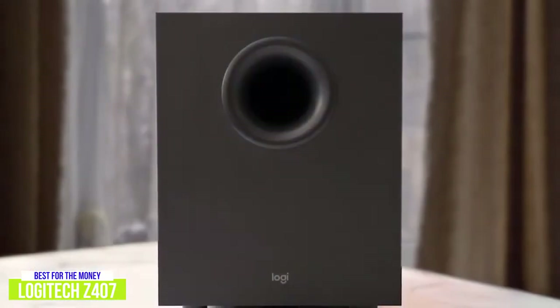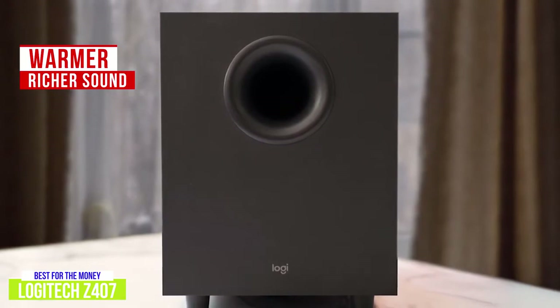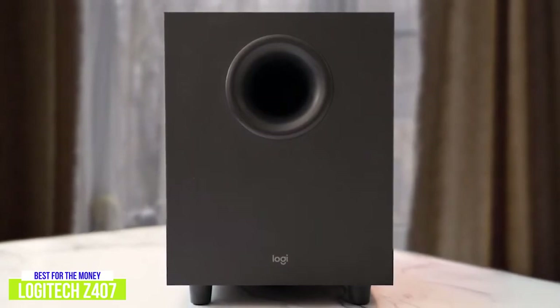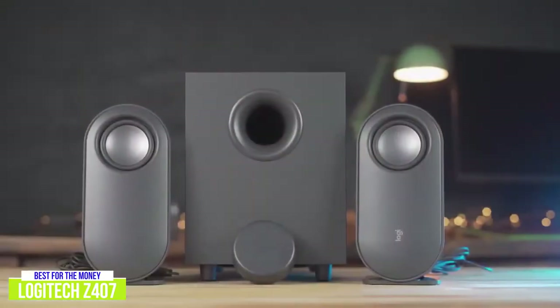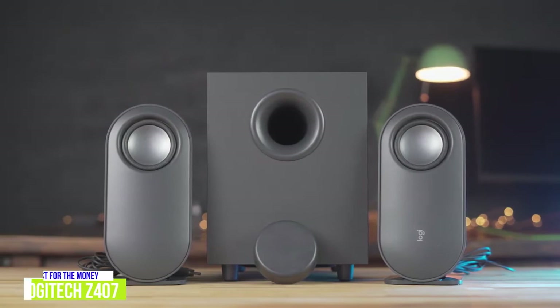The Logitech Z407 is more mid-focused, which allows it to produce a warmer, richer sound. The subwoofer is great added value and has a lot of power for its size. The sub can even overpower the rest of the sound at higher volume, but it helps to turn it down, and even at a lower bass level you'll hear and feel the sub working. The quality of the sound, versatility, and added subwoofer make the Logitech Z407 a great option with value for the money for watching movies or listening to music.